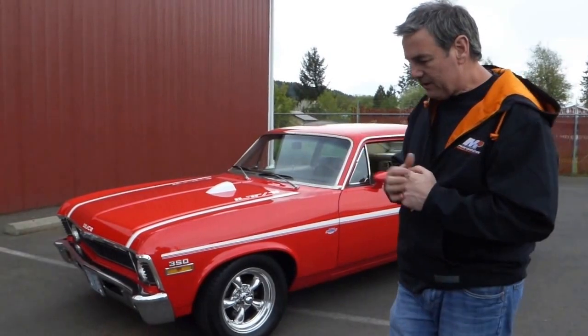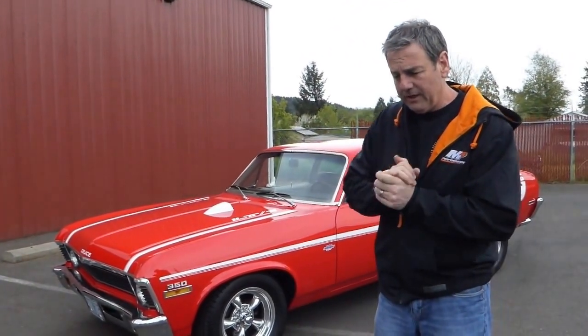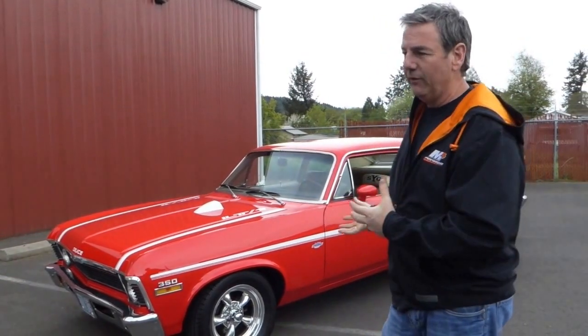What this is, is a 1971 Nova Yenco Tribute Car. Now they called it the Yenco Deuce — Deuce because the Novas were Chevy 2s, so I think the 2 in the Chevy 2 is where you get the Deuce.